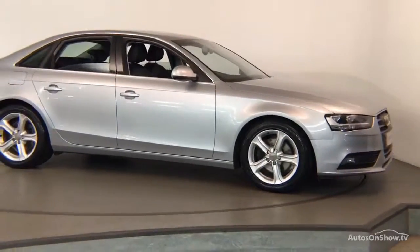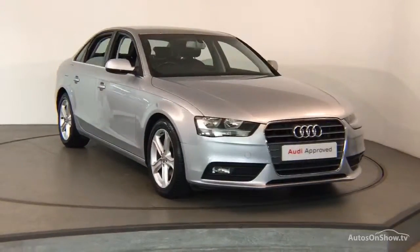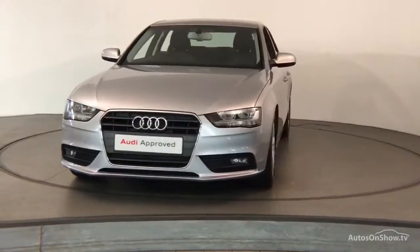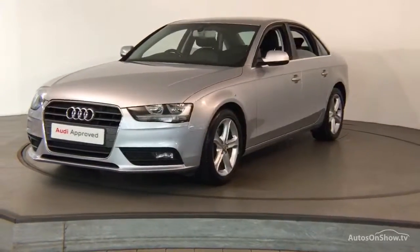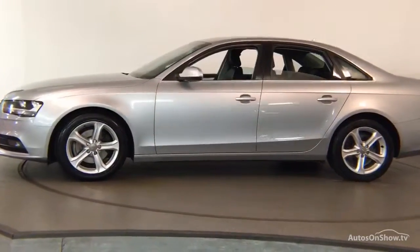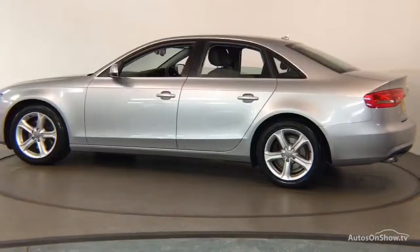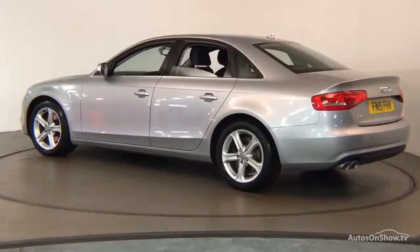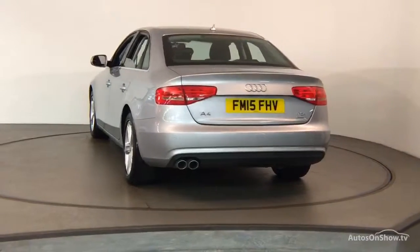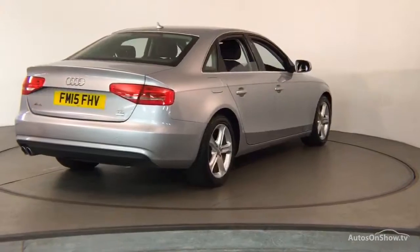Before reaching our forecourt, every pre-owned Audi we receive has to go through six independent background checks, completed with a full service history provided. Each car is subject to a stringent 145 separate mechanical, interior and exterior inspections. Only when it has passed all of these will we move it on to conduct a thorough road test. Any dents, bumps or scuffs are removed by technicians using state-of-the-art technology.